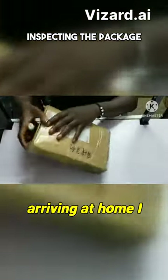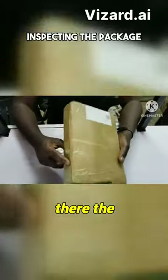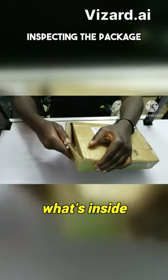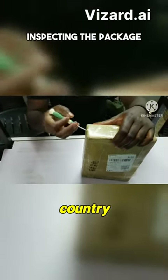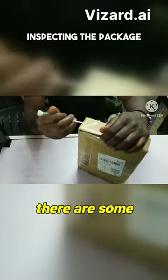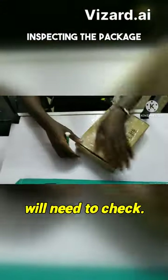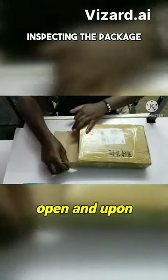Upon arriving at home I had to check everything, and as you can see, the parcel is partially open. That is because they have to check what's inside the parcel before it can be allowed to enter the country. If it's not visible enough, they will have to open the box, because there are some items that are prohibited from entering here in Zambia.